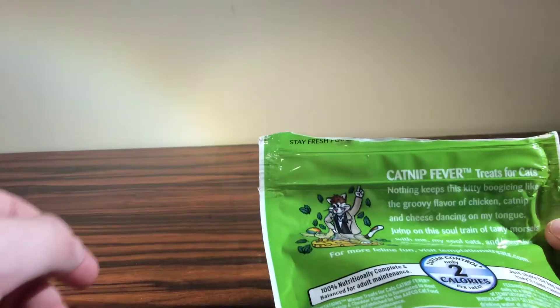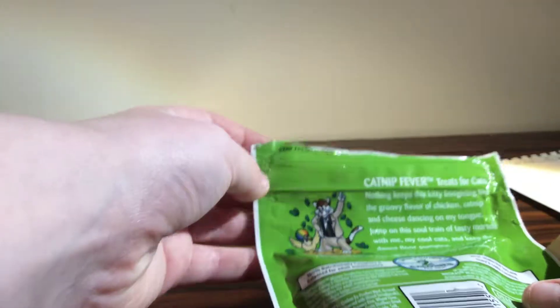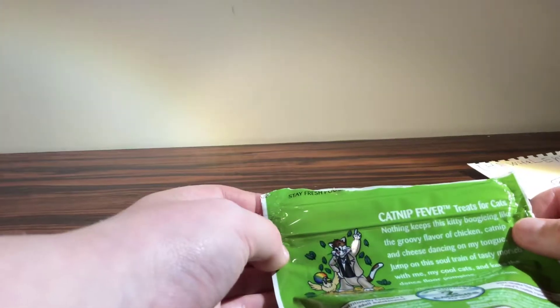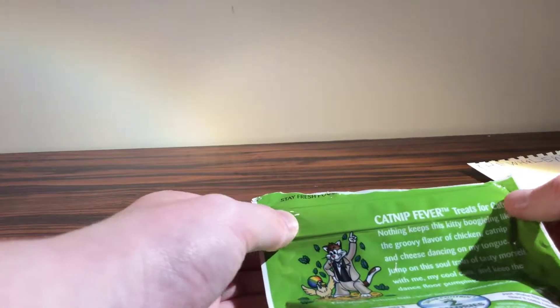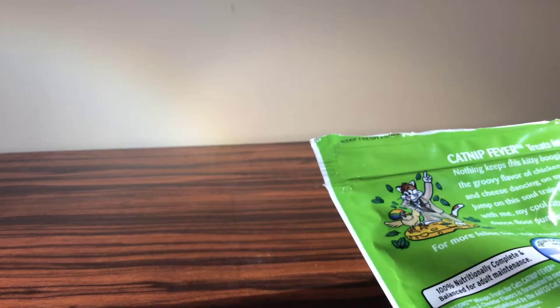So pretty much catnip flavor treats — I think it's cheddar, catnip, and chicken or something like that. Okay guys, so treats for cats: nothing keeps the kitty boogying like the groovy flavors of chicken, catnip, and cheese. Dancing on my tongue — jump on this soul train of tasty morsels with me, my cool cats, and keep the dance floor pumping. For more feline fun, visit Temptation Treats.